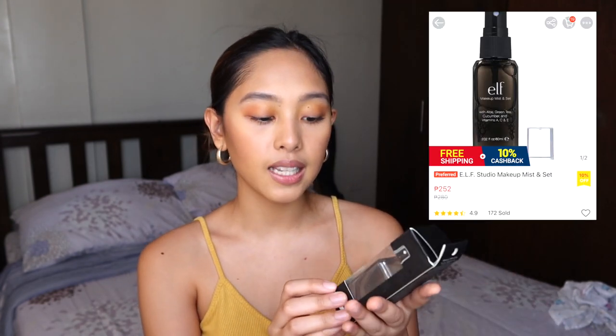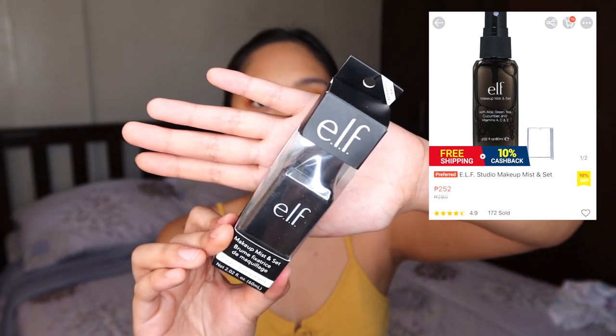For our next product from Shopee, this is the ELF Makeup Mist and Set setting spray. I got a setting spray — this is 60ml, so that's okay for its price. I don't like the smell though. For the lipstick, I would just want to use this Maybelline — this is my own lipstick, hindi po ito galing Shopee.